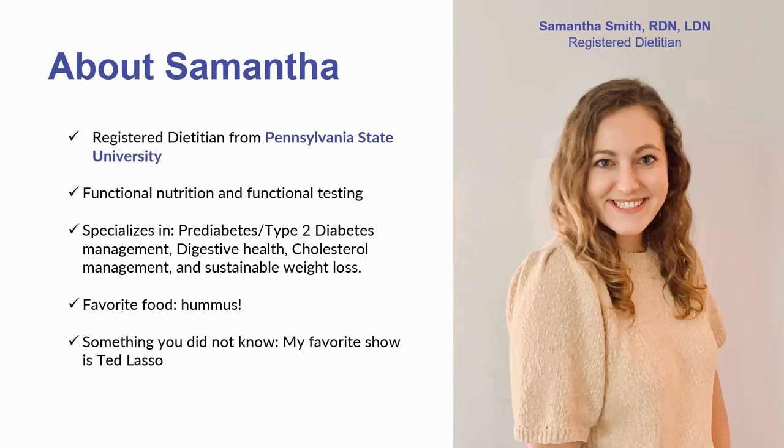I specialize in prediabetes and type 2 diabetes management, digestive health, cholesterol management, and sustainable weight loss. Our value around weight loss is that it's a long-term goal — we're not doing quick diet cycles because they don't work long-term and they don't give you the foundational habits you need to live a happy, healthy lifestyle. That's our motto and our goal. My favorite food is hummus — I could put it on everything — and my favorite show is Ted Lasso.